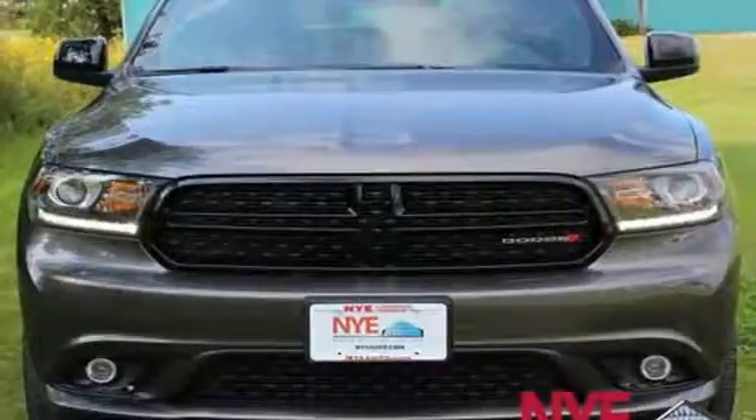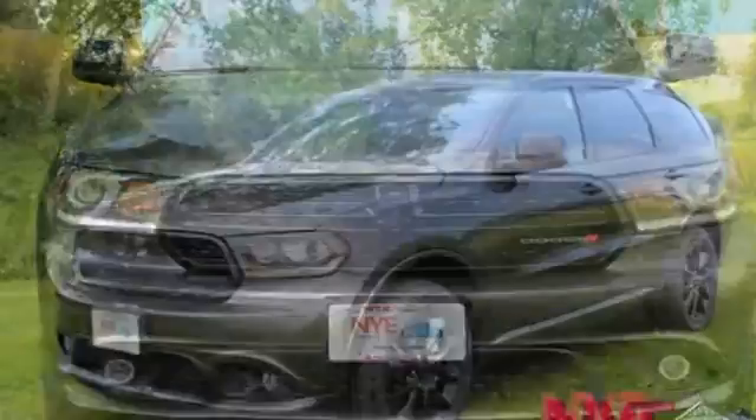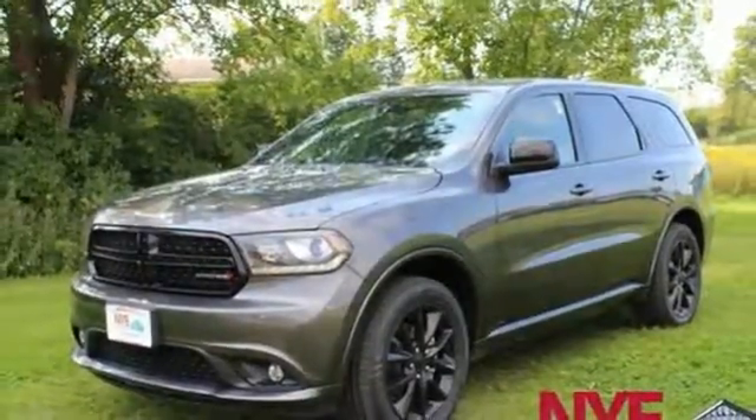External memory control, aluminum wheels, Apple CarPlay, Android Auto and power heated mirrors.